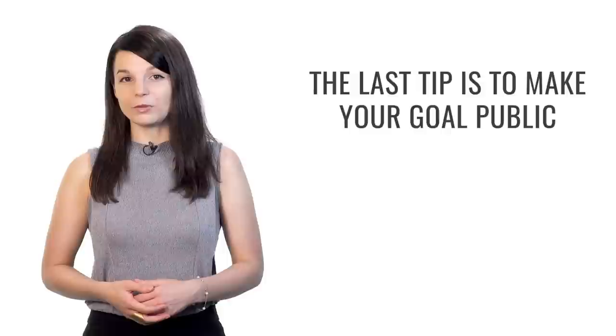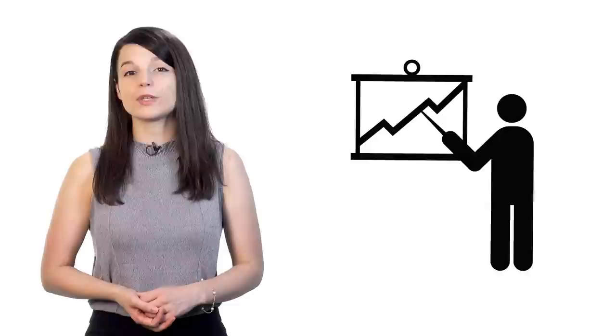The last tip is to make your goal public — share it, tell people about it. For example, if you want to give a business presentation in your target language this year, tell your colleagues or boss. Some people may find what you're doing interesting and can support you. This kind of pressure can help push people who have trouble motivating themselves. By telling others about your goal, you'll feel more accountable. There's an underlying sense of guilt if you don't accomplish the task — you may feel you've failed your peers. Use this technique to push yourself forward, especially when you feel least motivated.